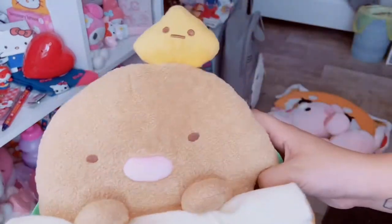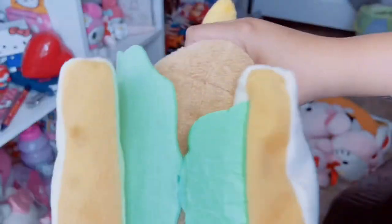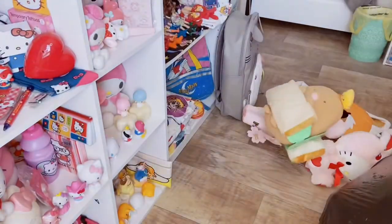My boyfriend won these - he's the expert at these claw games. We have a Sumiko Gurashi cafe-themed plush line here. This one I think is the pork cutlet. And then we have this little guy that hangs out on top of his head - he's a little sandwich that's embroidered there. He has little green lettuce sleeves. It's so precious, and I did get two of those.